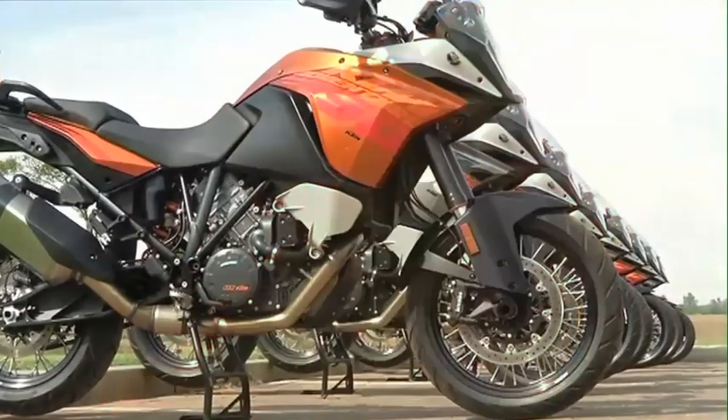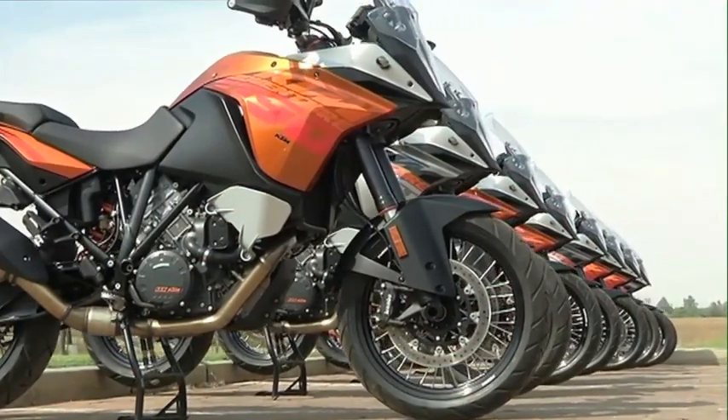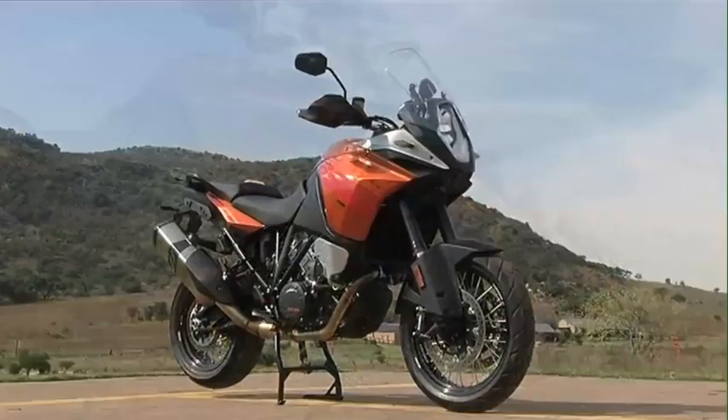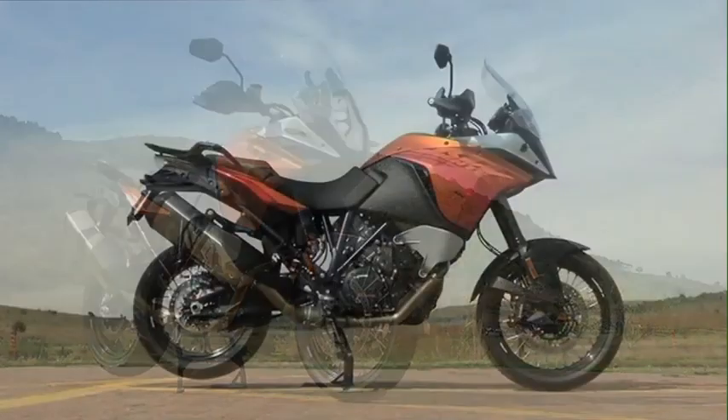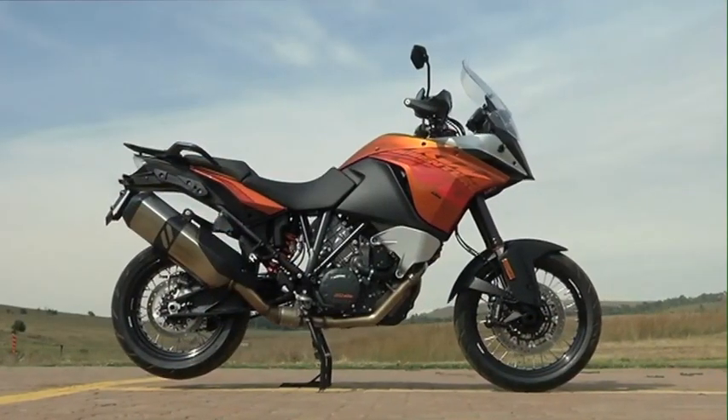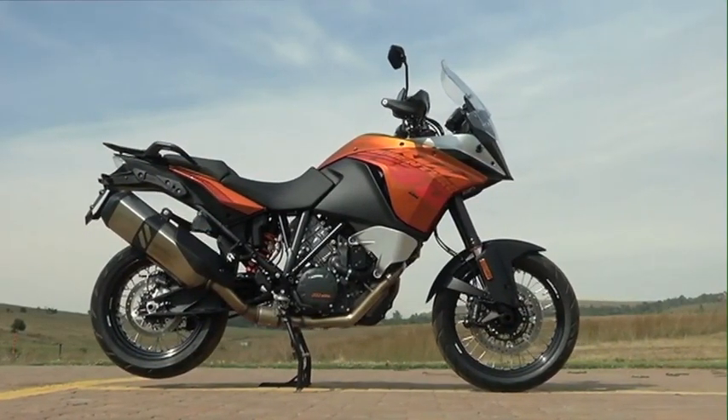It's a good looking bike and it's lost some of that KTM angularity of old. The Adventure is a surprisingly physically small bike, and KTM is obviously trying to make it a lot more appealing to a wider audience — not one that is over 7 feet tall, as was the case with the old 990.